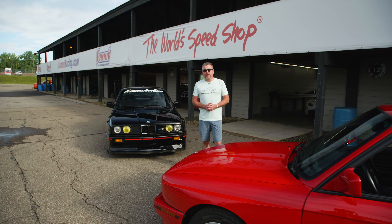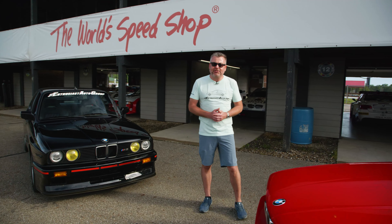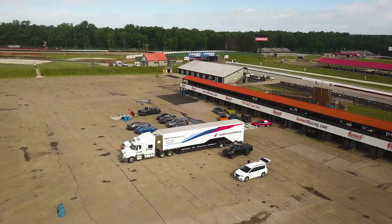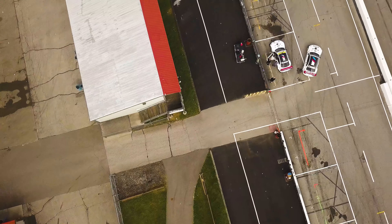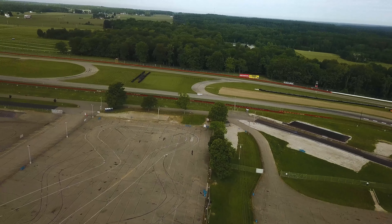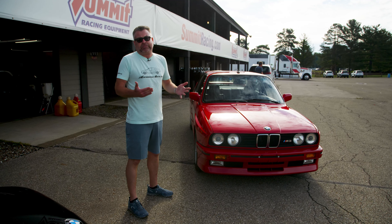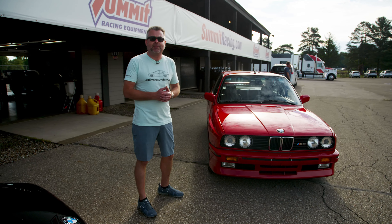Eric Keller here with Enthusiast Auto Group. We are at Mid-Ohio Sports Car Course — EAG's home track. We're here with BMW North America, Road & Track Magazine, and the BMW Preservation Company, featuring the history of probably the best sports car ever built by any manufacturer, and that's the M3.